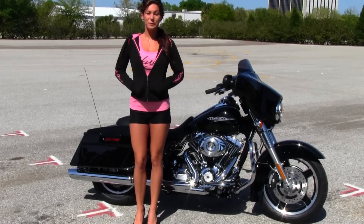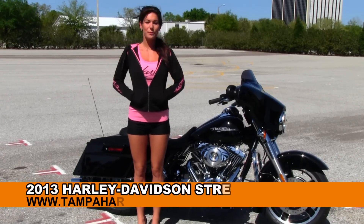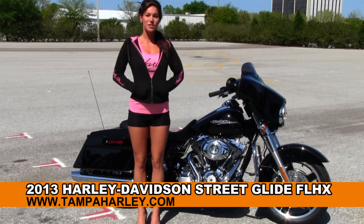Hi everyone, welcome to the world famous Brandon Harley-Davidson. I am Bree and today I want to show you the brand new 2013 Street Glide.